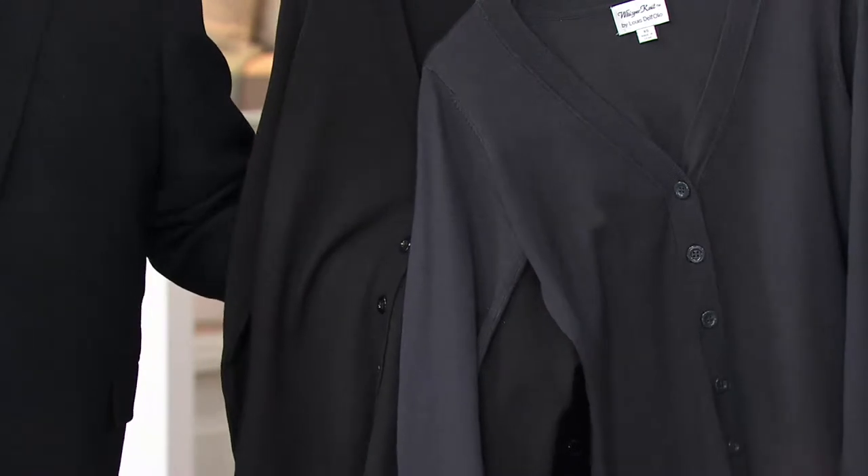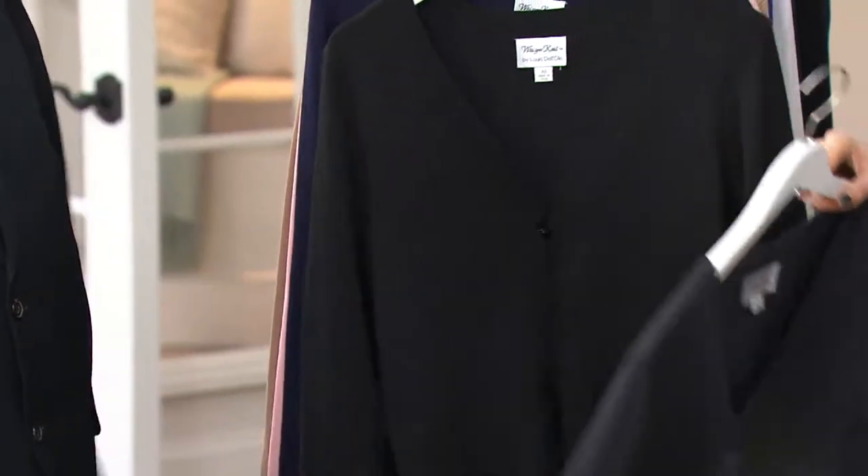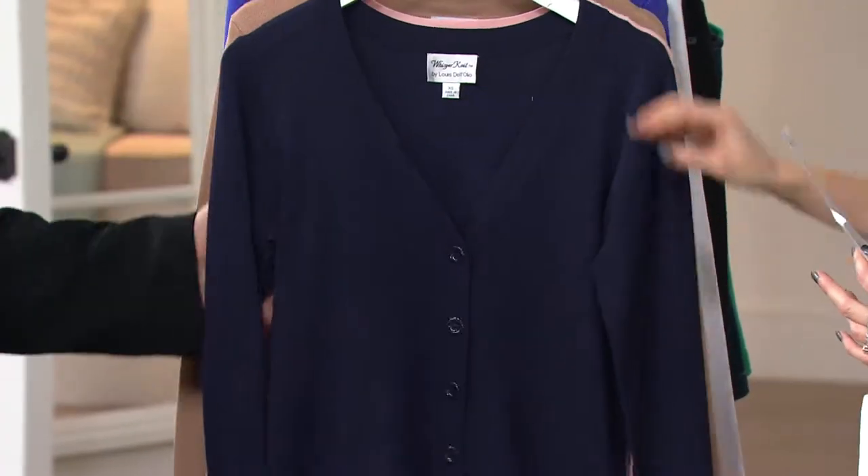It's nice and deep. Beautiful. I like my colors nice and deep. So here's your charcoal gray, and then of course is your black. And navy.